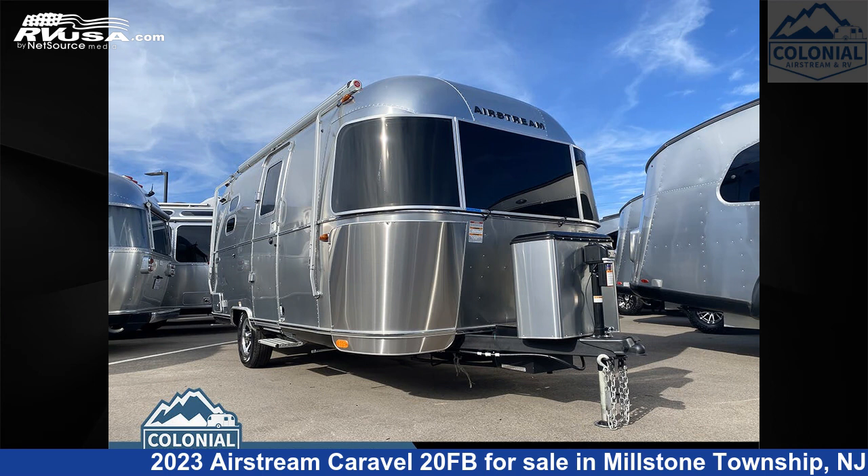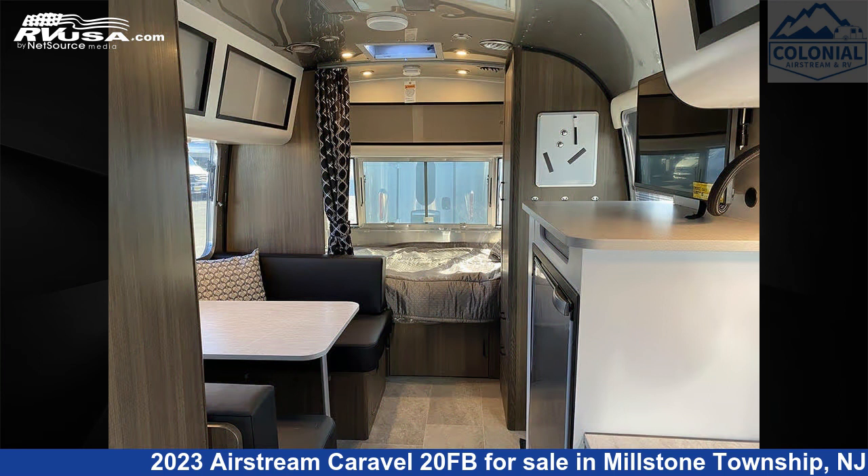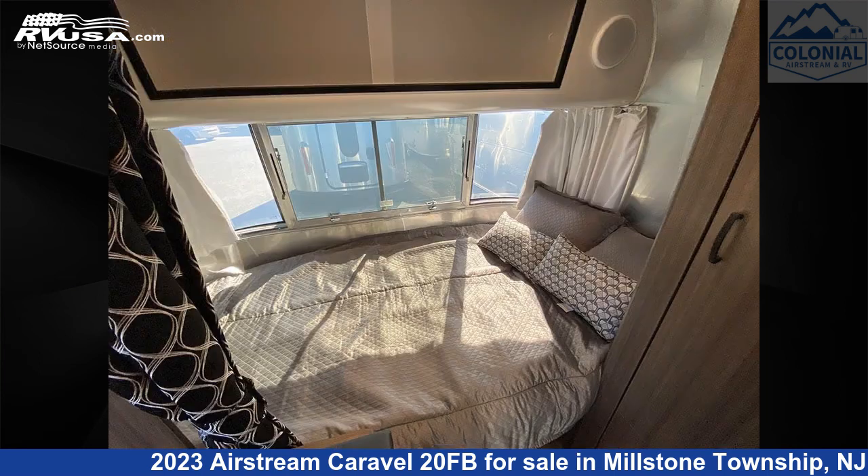This 2023 Airstream Caravelle 20FB is a travel trailer RV. It is located in Millstone Township, New Jersey, 08535, and is offered for sale by Colonial Airstream and RV.